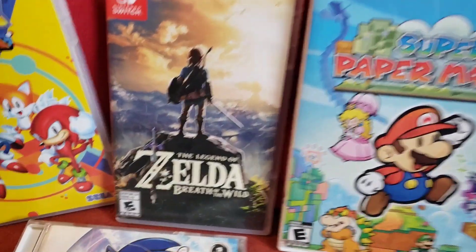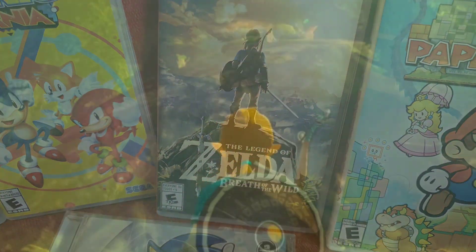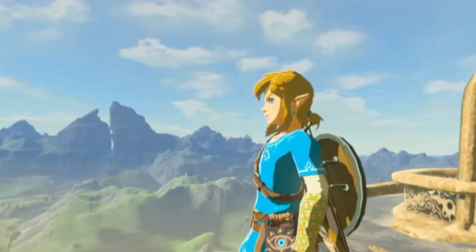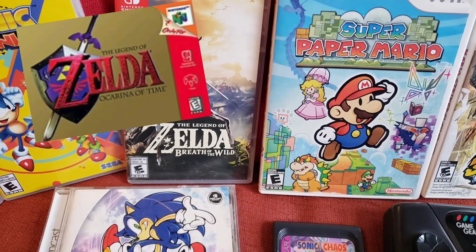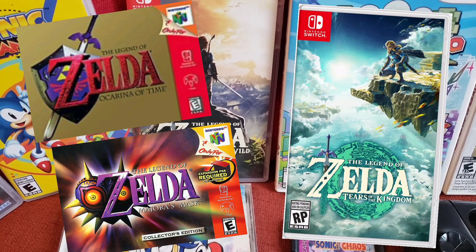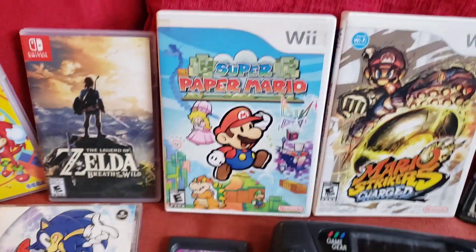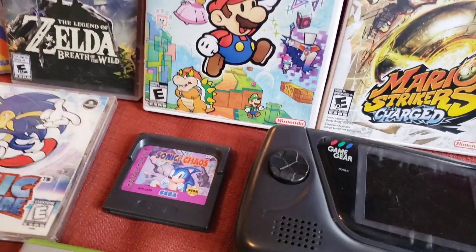Over here we have The Legend of Zelda: Breath of the Wild. This is the first Zelda game I've had — I was never really interested in the franchise — but I decided to try it and I do actually really like it. It's a pretty good game. I'll try to get some of the others like Ocarina, Majora's Mask, and Tears of the Kingdom if I can find those for good enough deals.